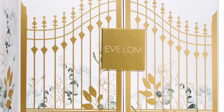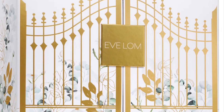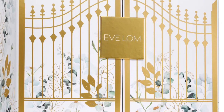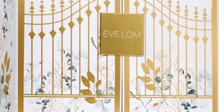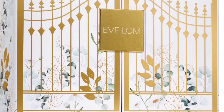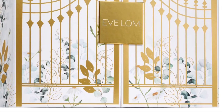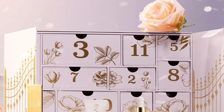If I do open and get this in PR, I will do a full review for you. It's a holiday set that allows you to open the gates and reveal 12 floral embossed drawers, each hiding a delightful skincare treasure for a season of glowing skin.